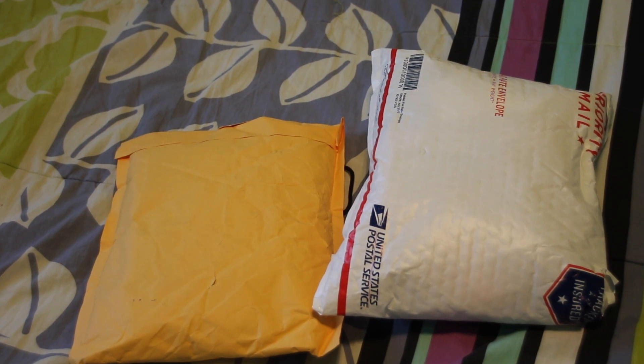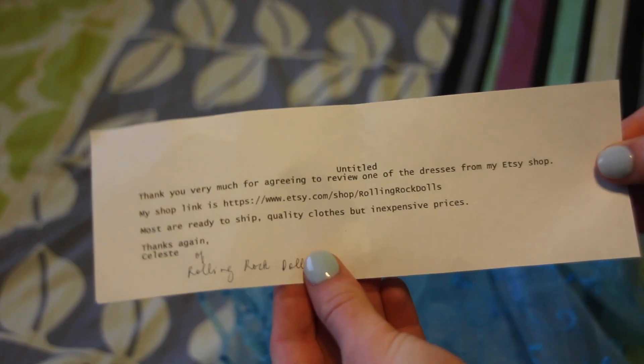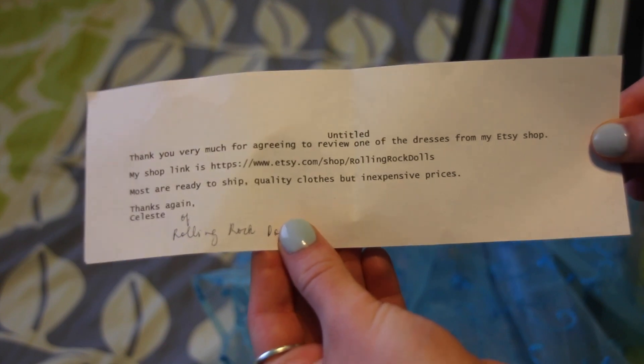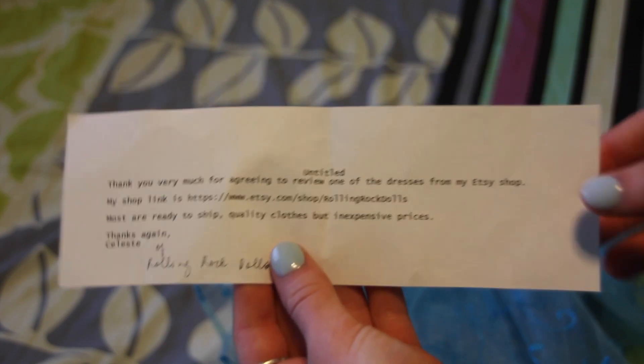Hey everyone, what's up? It's Micah. Today I am here with a quick little bonus video because I wanted to show you guys some really neat new shops. I'm about to show you guys a doll size prom dress from Rolling Rock Dolls. I am so excited to check it out. It's like prom season!